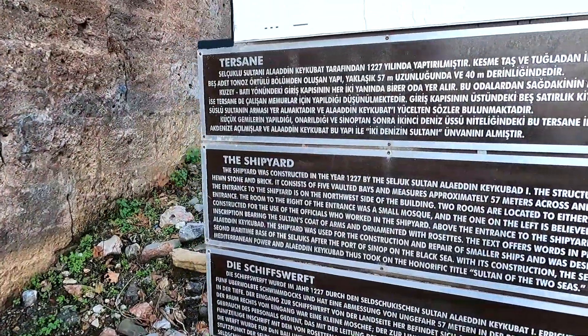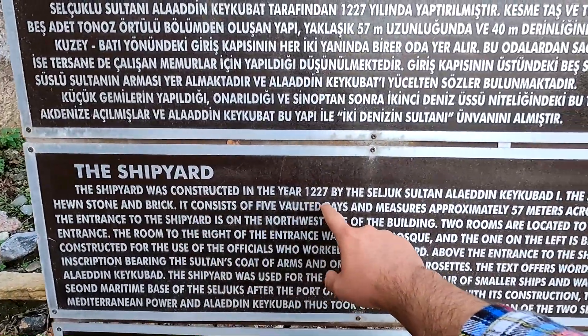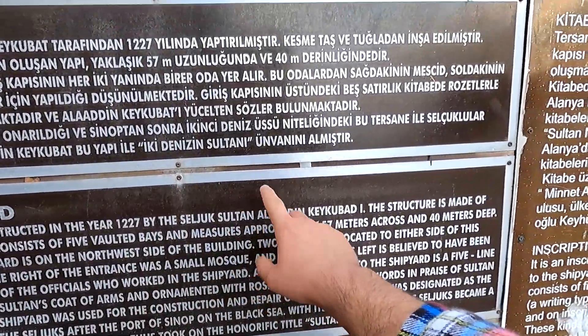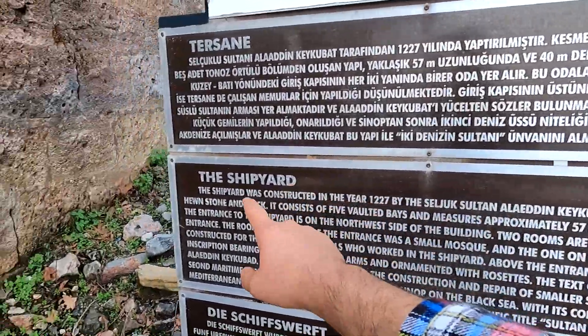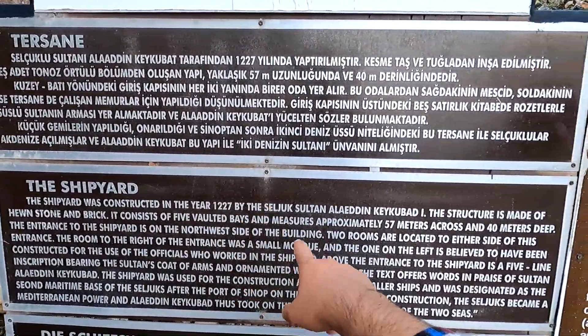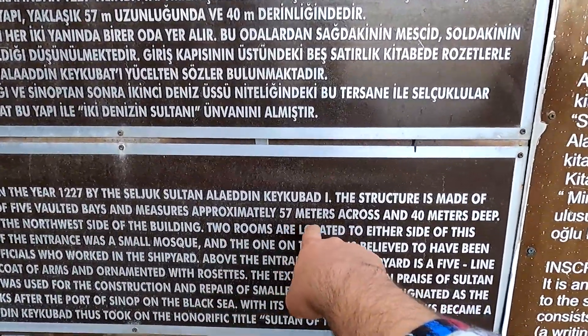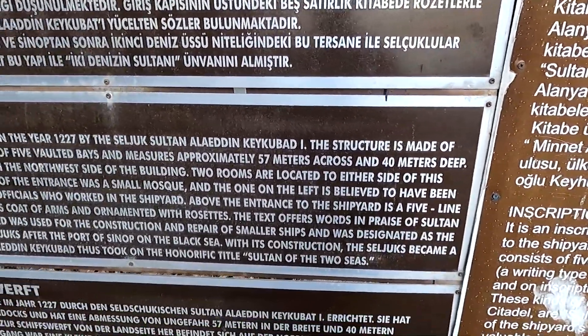We've made it to the shipyard! It was constructed in 1227 by the Seljuk Sultan Alaaddin Keykubad the First. The structure is made out of hewn stone and brick, and it consists of five vaulted bays measuring approximately 57 meters across and 40 meters deep.